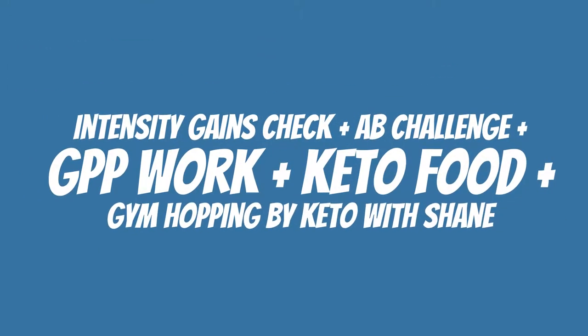Hello Keto fans! Today we're going over some intensity gains, an app challenge, some GPP work, Keto food, and gym hopping. Let's get to it.